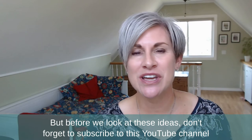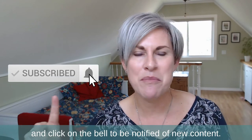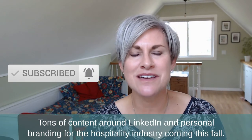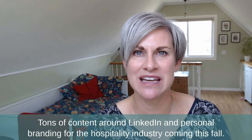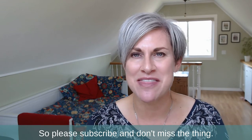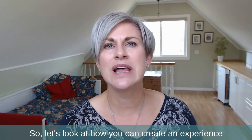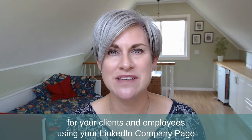Before we look at these ideas, don't forget to subscribe to this YouTube channel and click on the bell to be notified of new content. Tons of content around LinkedIn and personal branding for the hospitality industry is coming this fall, so please subscribe and don't miss a thing. Now let's look at how you can create an experience for your clients and employees using your LinkedIn company page.